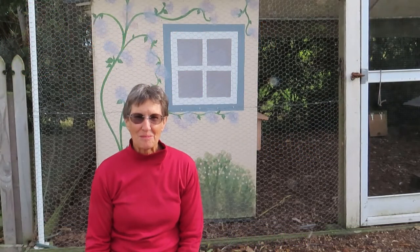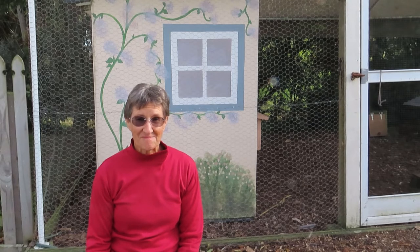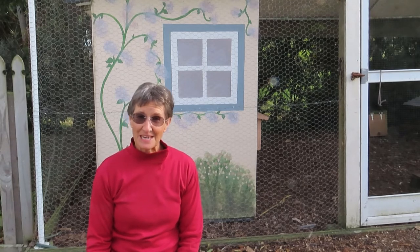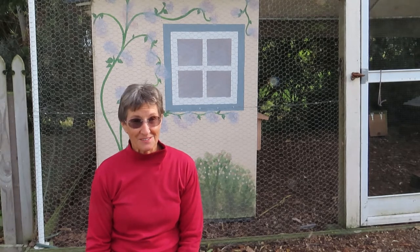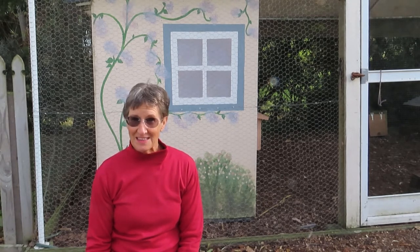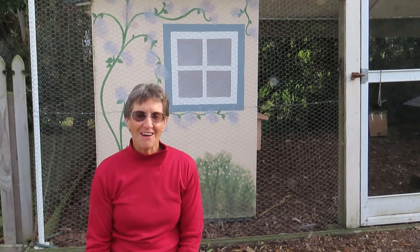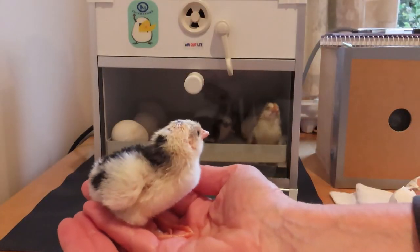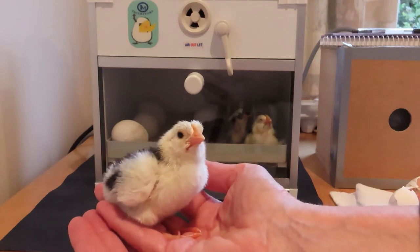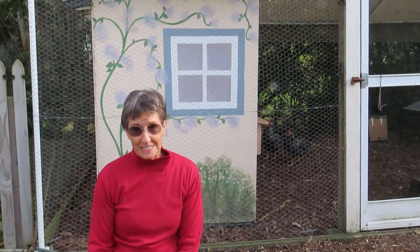Hello there. Most people who keep chickens do so because they want eggs, and so the kind of chickens that we keep are laying hens. But chickens do become addictive. I've warned you about that in a rather light-hearted video. Baby chicks are irresistibly adorable, and it's often not long before a small number of hens turns into: let's hatch baby chicks. And that's where the heartbreak can start.